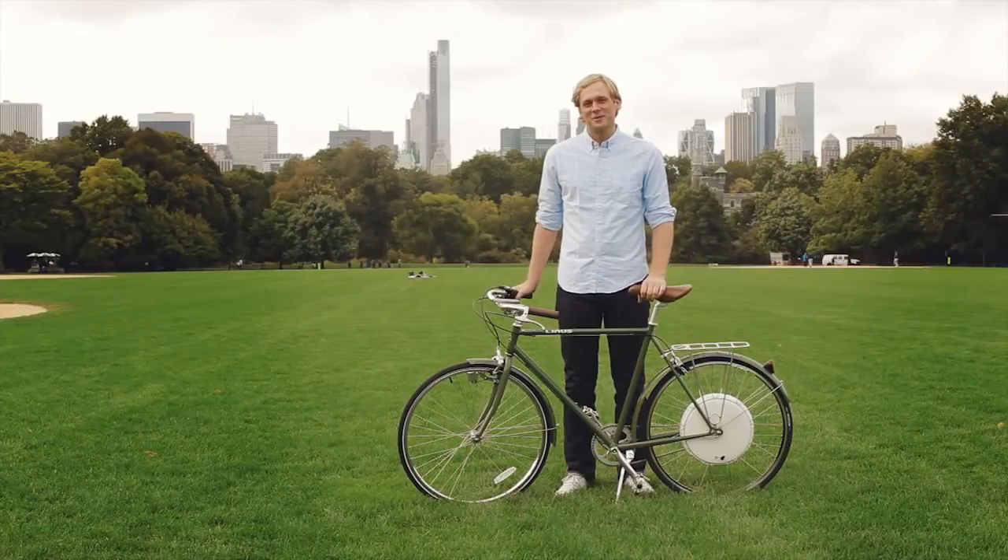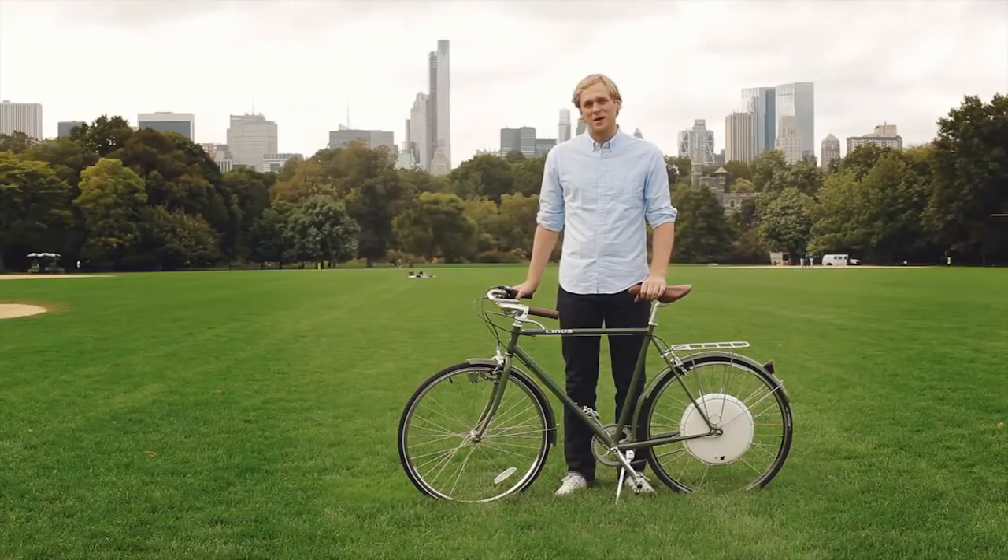Hi Kickstarter. My name is Nico Klanšek and I'm the founder of FlyKly. I have a passion for bicycles and technology for many years now. After introducing the first line of electric bicycles in the United States, we got a lot of ideas on how to make an electric bicycle more simple and accessible. We decided to turn an ordinary bike into a smart bike, and after working closely with the team, we had a working prototype ready earlier this year.